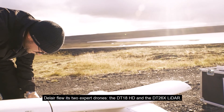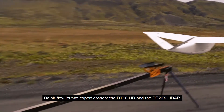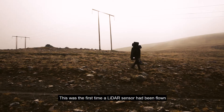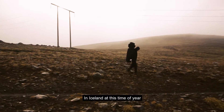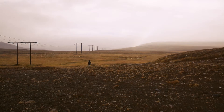Dallaire flew its two expert drones, the DT18HD and the DT26X LiDAR. This was the first time a LiDAR sensor had been flown on a UAS in Iceland. In Iceland at this time of year, clouds hang low and it can be tricky to fly a drone.